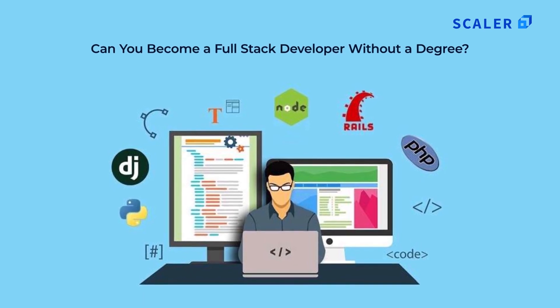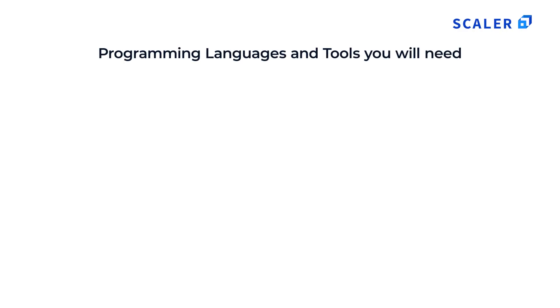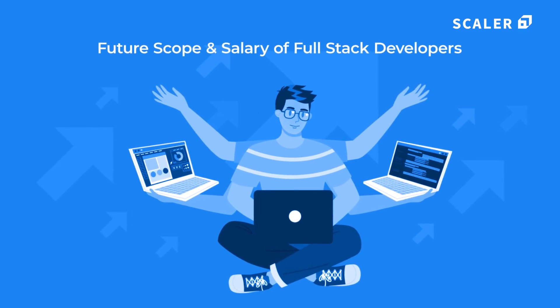Can you become a full stack developer without a degree? You don't need a professional degree to become a full stack developer. With your knowledge and skills you can earn a lot of money, because there is a higher demand for developers. The workforce for full stack developers is predicted to rise by 22% over the next 10 years, which is way faster than the predicted national average. However, you have to learn several front and back-end development processes as well as programming languages such as CSS, HTML, JavaScript, SQL and Node.js/Express.